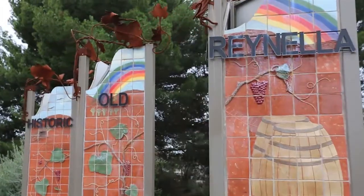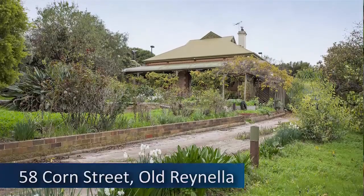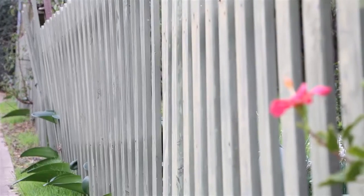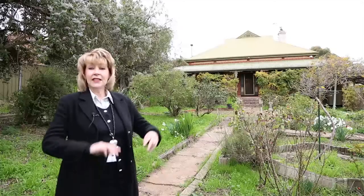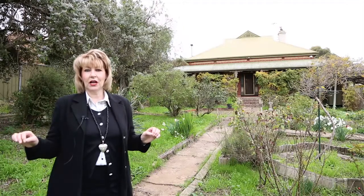Almost a century ago, this cottage became the local landmark in the district. Old Ranella is historically established as the first commercial vineyard in South Australia. Pioneering winemaker John Ranell bought the entire district for one pound per acre. He later auctioned off subdivisions to the new settlers, and this large 2,000 square metre landholding was one of those original lots.